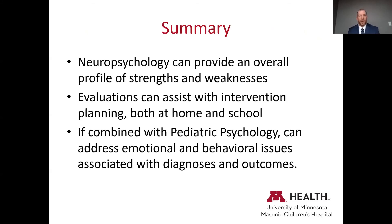In summary, neuropsychology can really help to provide an overall profile of strengths and weaknesses that should drive intervention planning, both at home and at school. Combined with pediatric psychology or a larger team, it can address the emotional and behavioral issues associated with diagnoses and outcomes. That's really what neuropsychology is, what a neuropsychologist does, and why it can be helpful within a team or clinical setting.